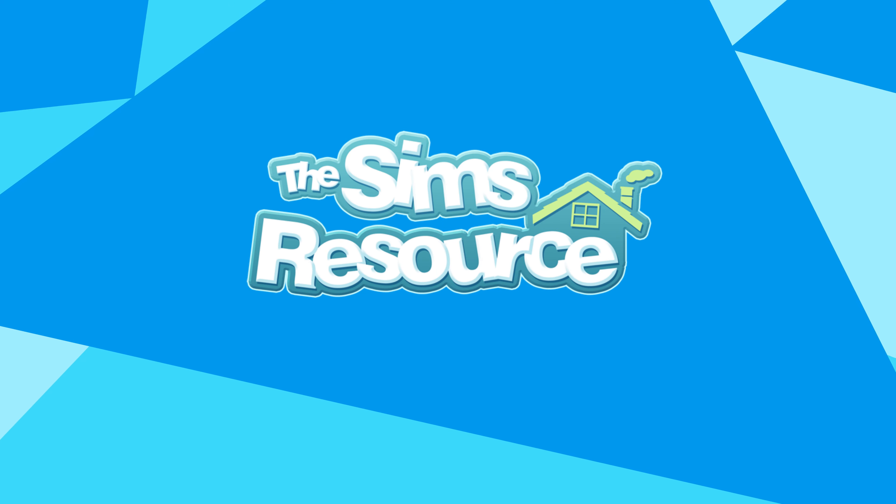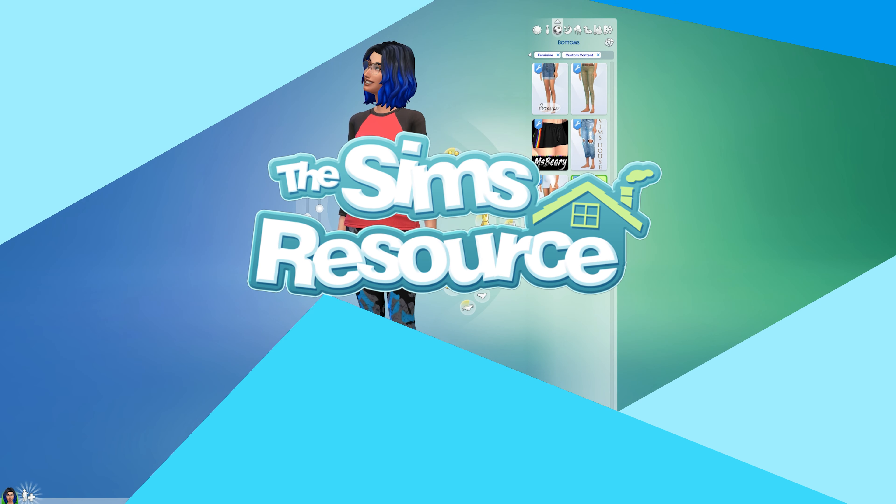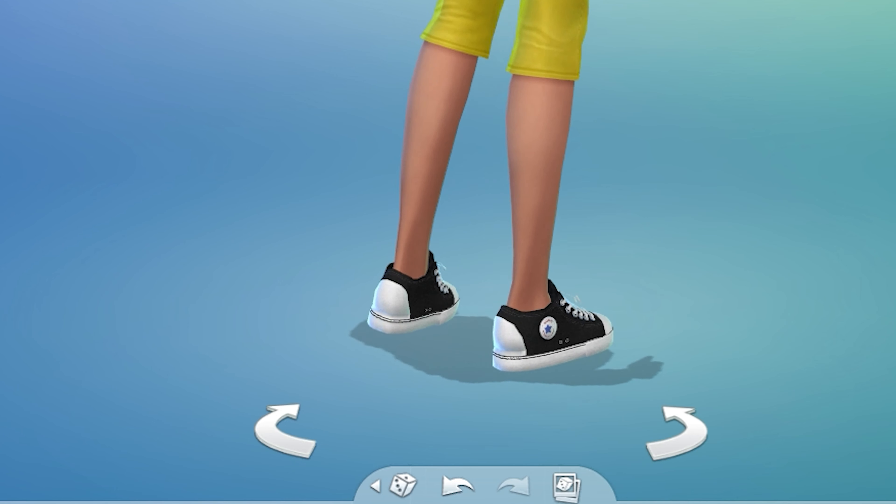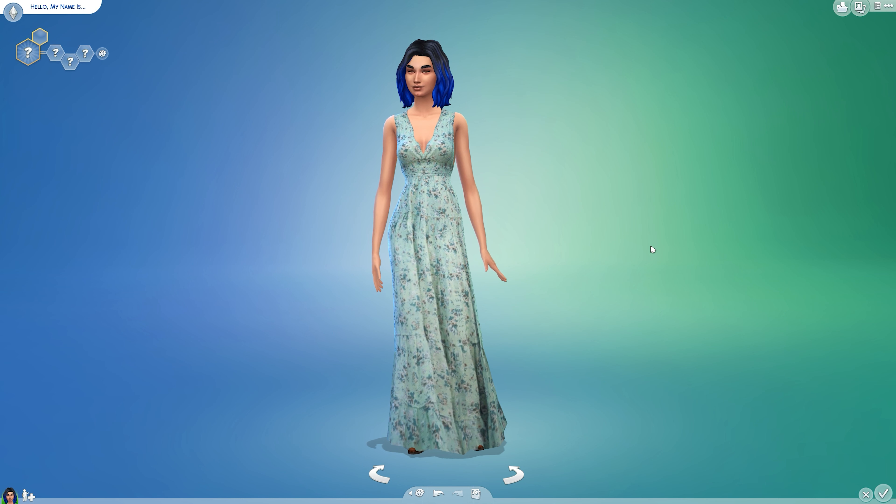Welcome to The Sims Resource New Custom Content Showcase. New episodes drop every Friday, so make sure to subscribe on YouTube or follow us on social if you haven't already. Here are some of this week's standout items.